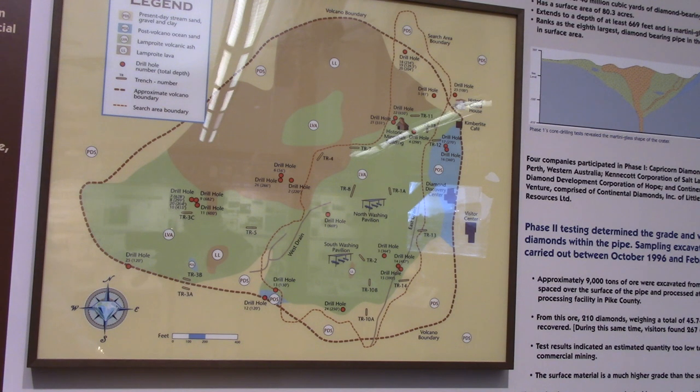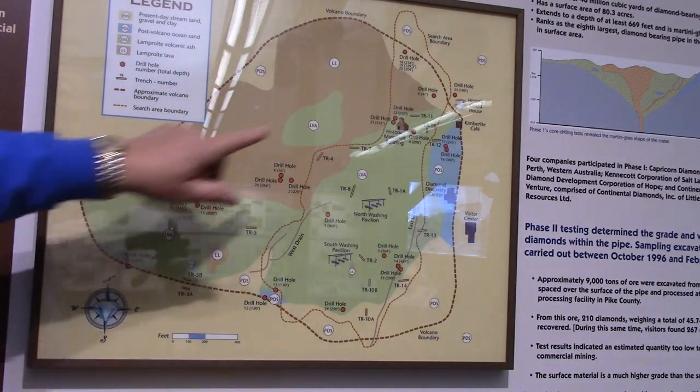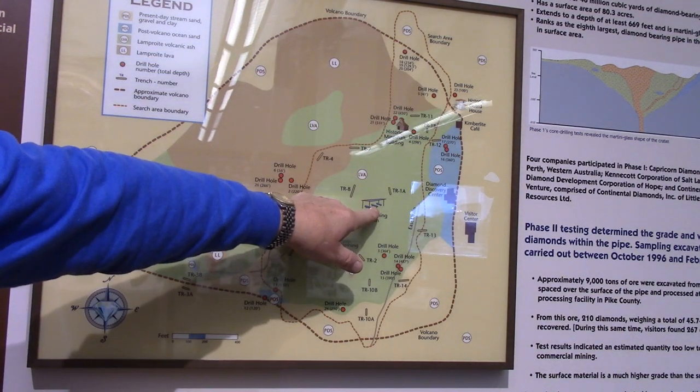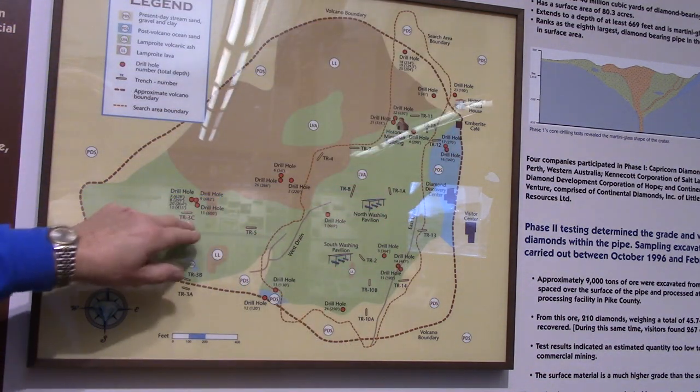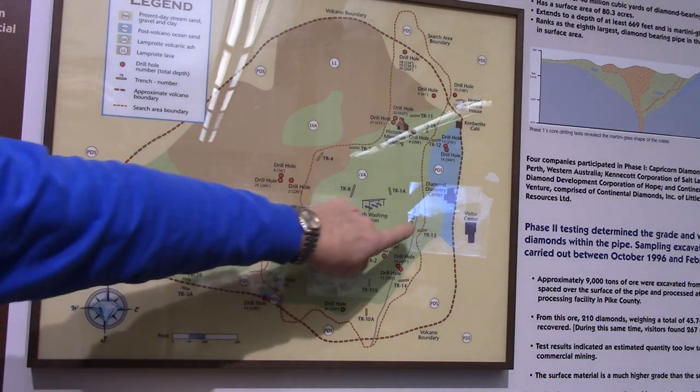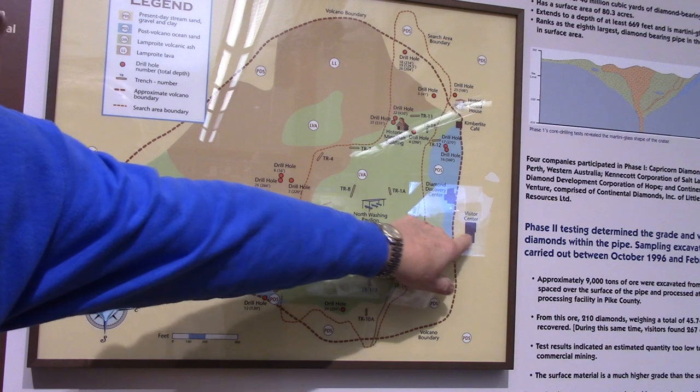That's what core drilling is and what you learn from it. The size and shape of the Crater of Diamonds — it really is huge. Although this is 78 acres, they only have 37 acres open to the public. And like I said, some of it shouldn't even be open to the public for searching, and some of these other acres should be. Here all the way up to the Visitor Center where we are right now, a lot of that is out of bounds.